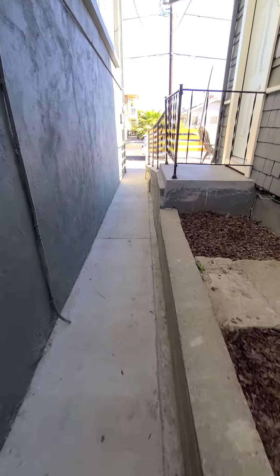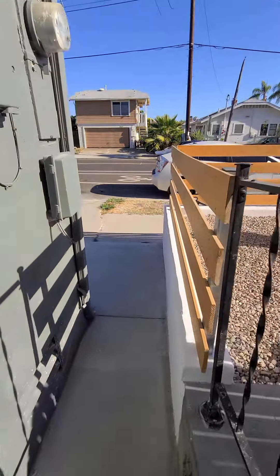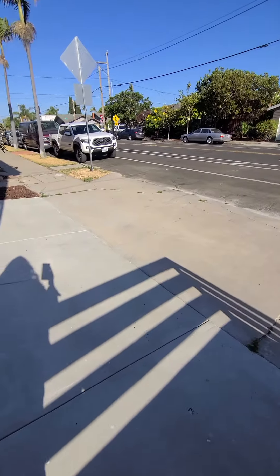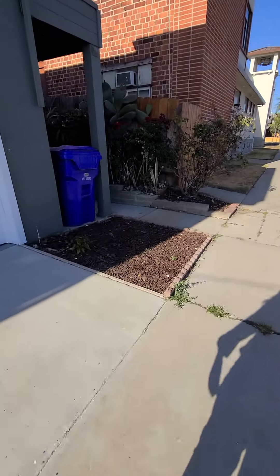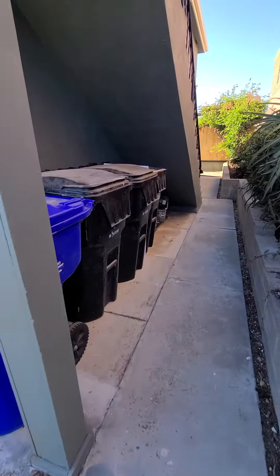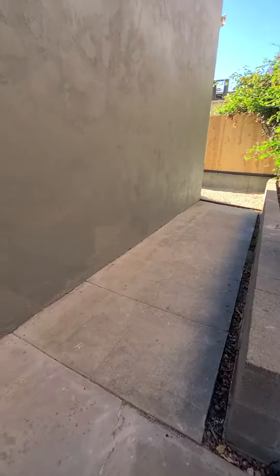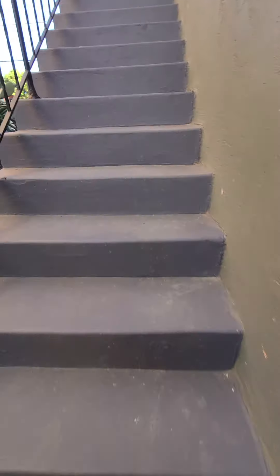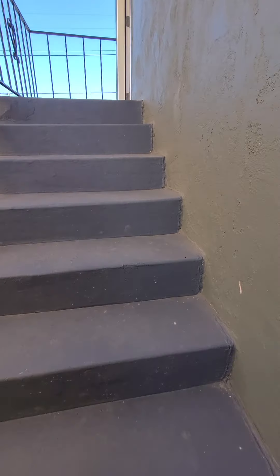We'll walk out to the front. So that's just a one-bedroom — that's the unpermitted area — but my guess is everything is done to code. You can easily get it permitted. And then up these stairs is the official second unit.